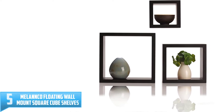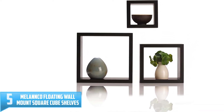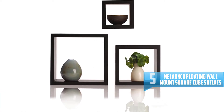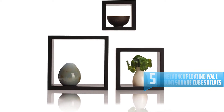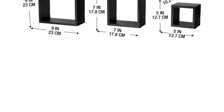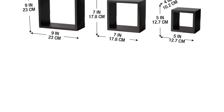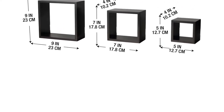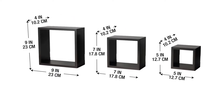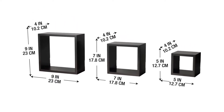Number 5. Melanco Floating Wall Mount Square Cube Shelves. On top of our list is this square cube shelf from Melanco. This set includes three different sized square shelves: one small shelf, one medium shelf, and one large shelf. These shelves are constructed from lightweight MDF wood, which is water-resistant and sturdy. They have a beautiful black finish that matches well with any home decor.